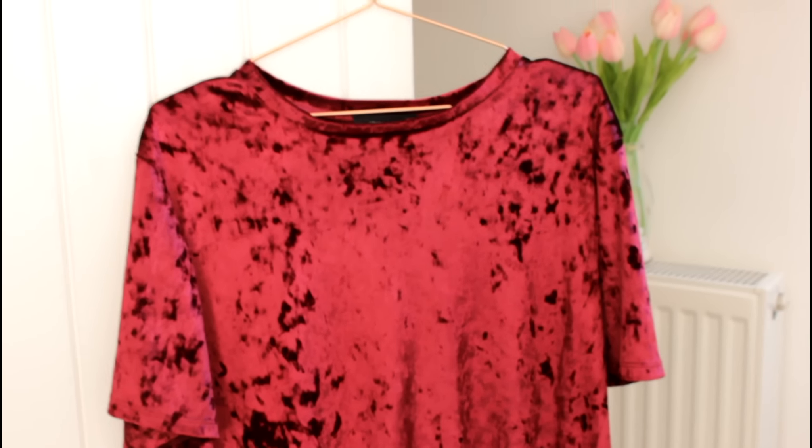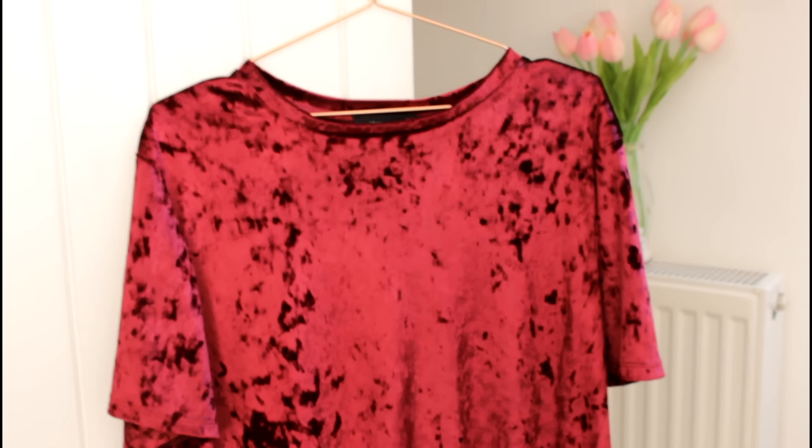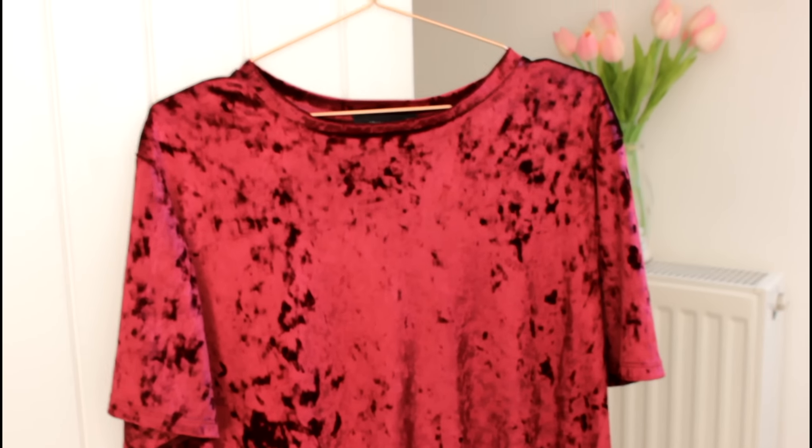The first thing I have is this top which has a velvety kind of look and feel — it's really pretty. I got this because it's a colour I really enjoy this time of year, and I thought it would be really nice for any kind of nights out or party nights. It's just a short-sleeved top that goes down to your waist and it was £6.